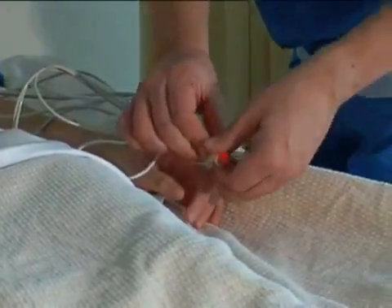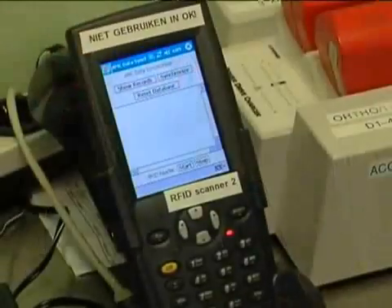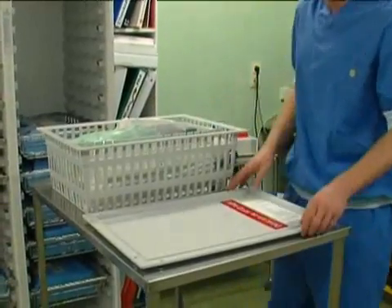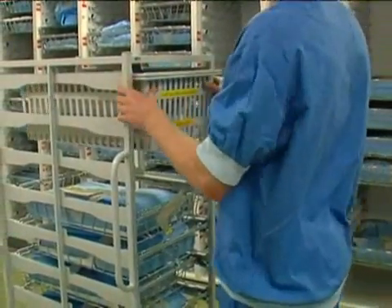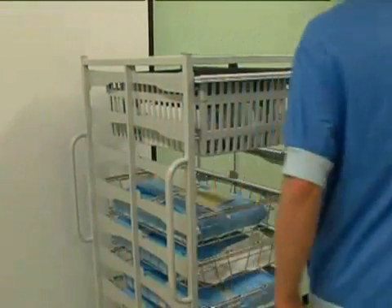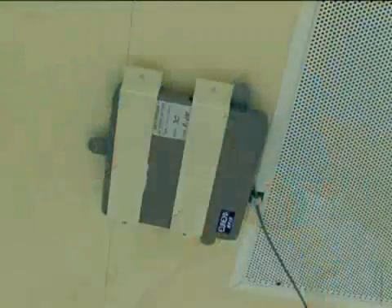The tags are able to store information on location and temperature of the blood product. The data we get from the pilot includes the number of patients going through a specific process, waiting times, throughput times, data on employees involved in these processes, and data about the use of disposables and blood products. Because of European guidelines, we need to be able to trace a blood product at any time after it has left our transfusion labs, and RFID technology enables us to do so.